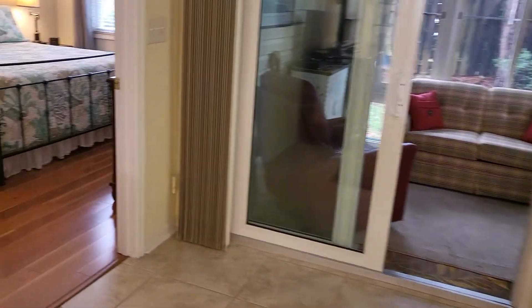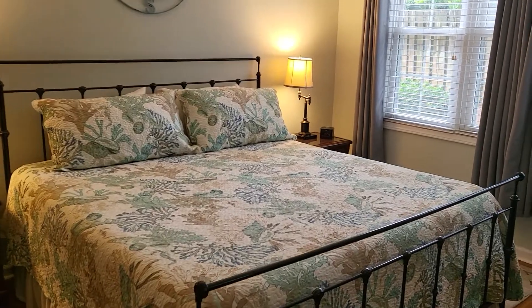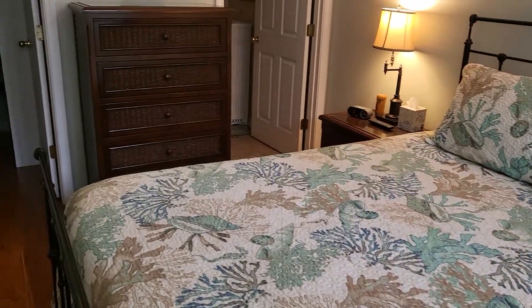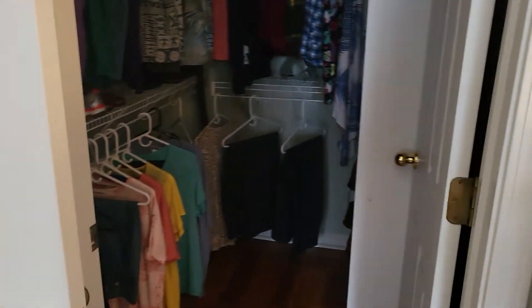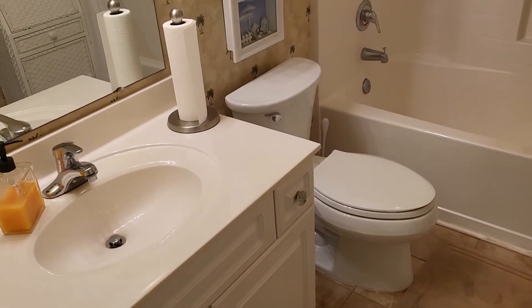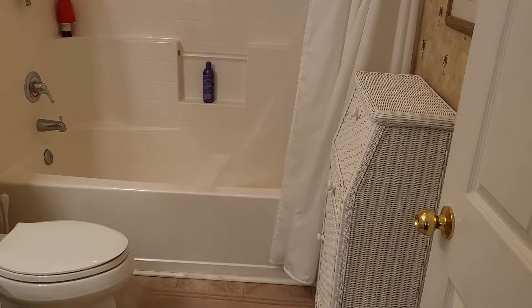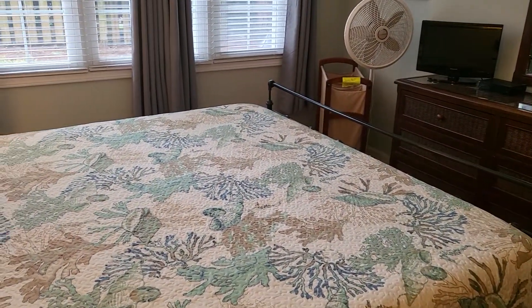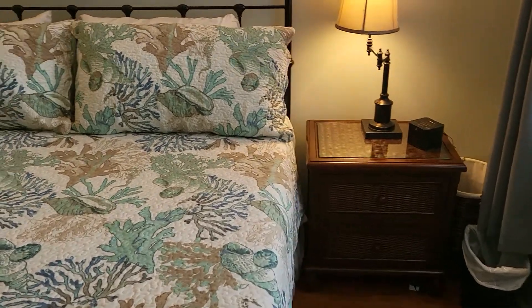Heading into the master bedroom. It has the same flooring as the guest bed — this is delightfully done. Master closet. So everything is in just fine condition. That's a king-size bed in here, just to give you a sense of — relating the size of the room for you.